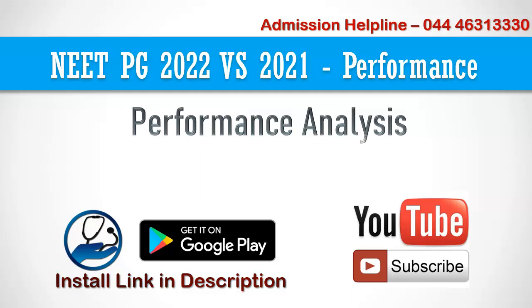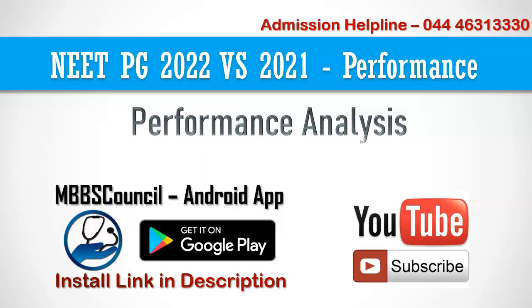If you are new to this channel and looking for MBBS or PG admission, subscribe to this channel now and click the bell icon to get regular updates. Install the MBBS Council Android app — it contains everything you need to know to get the best course and medical college for your NEET rank.